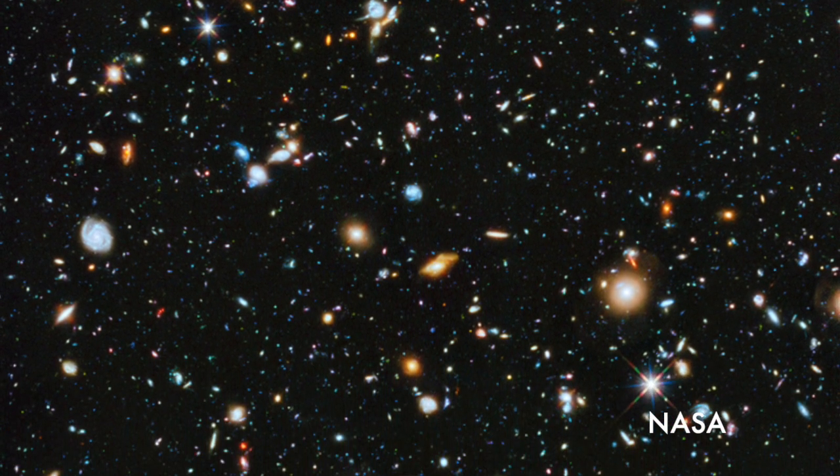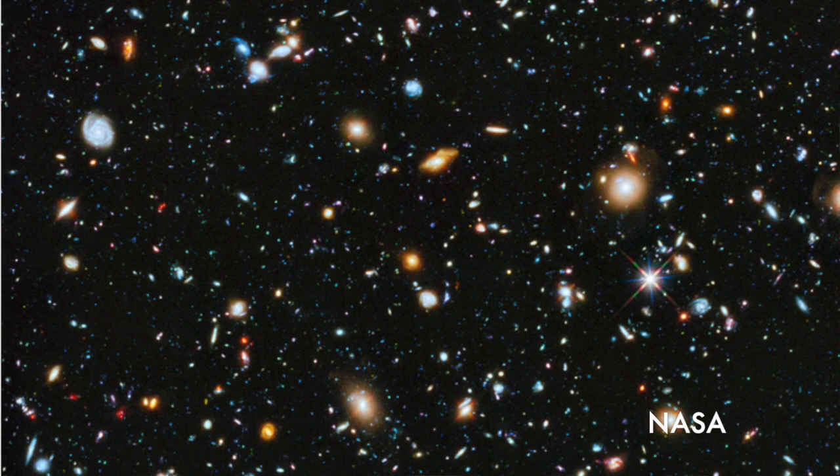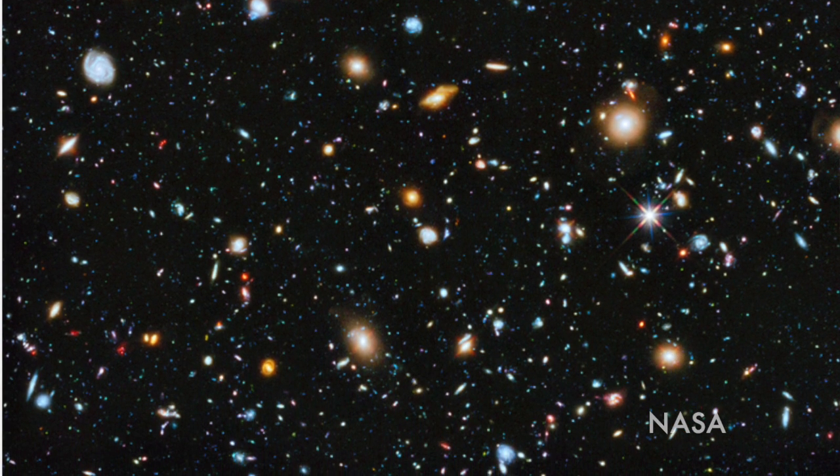We think the very first stars and galaxies formed somewhere in the region of 100 million to 300 million years after the Big Bang. The challenge is that the light from those galaxies, because it's redshifted so far into the red, is actually occurring in the infrared — and Hubble cannot see that far into the infrared. We really need to push into the infrared, and we need a very large aperture because these objects are extremely faint and we need to collect lots of light.